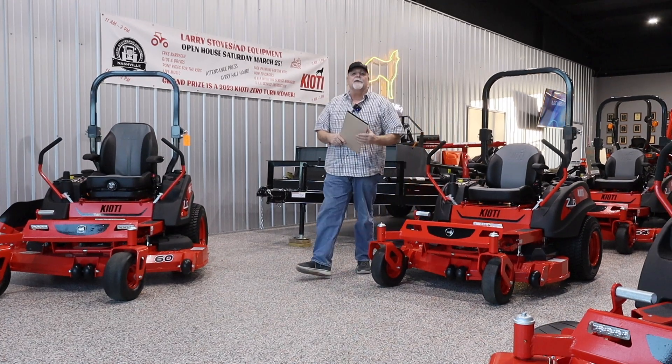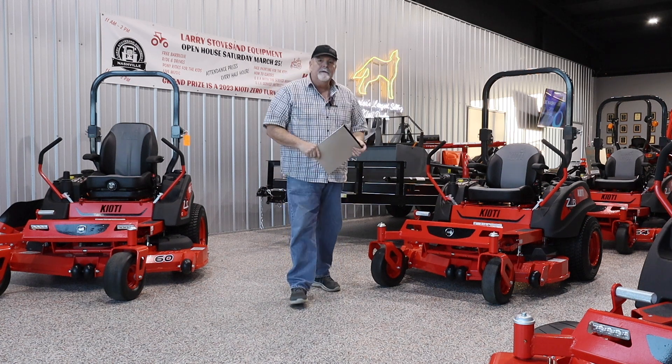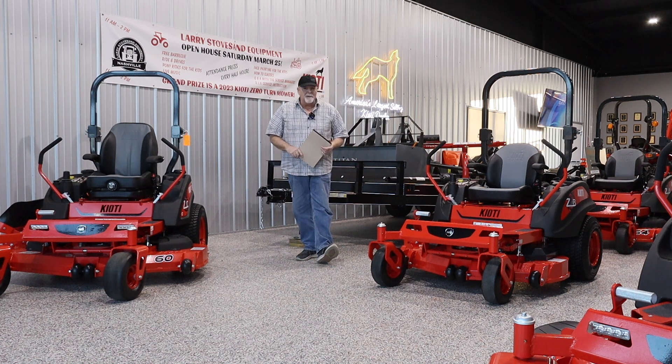Hi folks, Mike Schrammke with Larry Stovesand Equipment, America's largest selling Coyote dealer and the largest seller of Coyote zero-turn mowers. And that's what I wanted to talk about today.